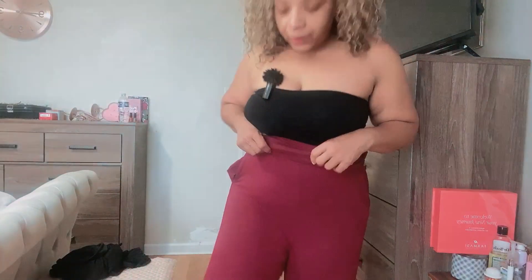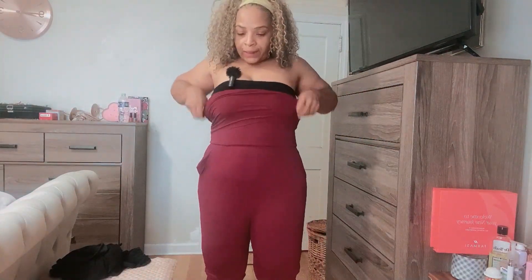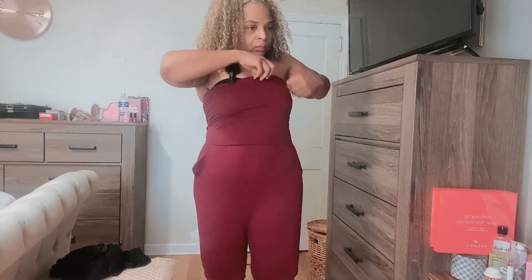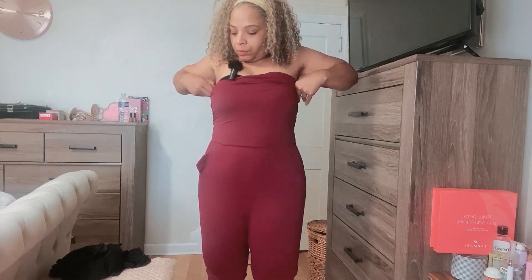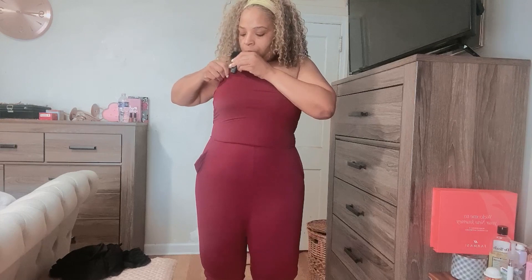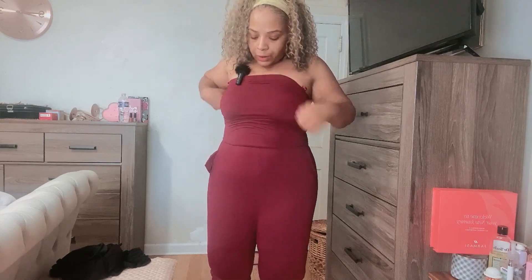All right, so like I said, I bought like three different colors of these little jumpers. They're so comfortable.